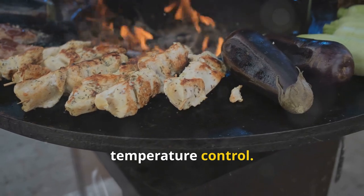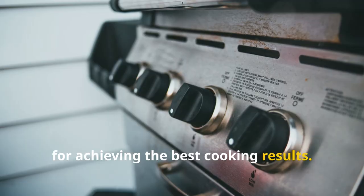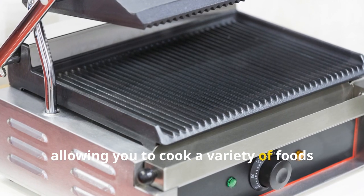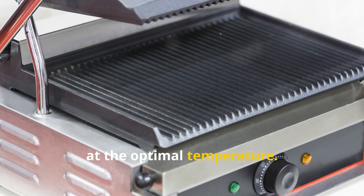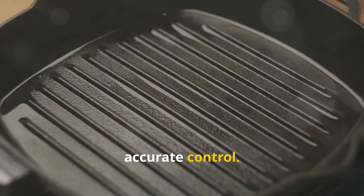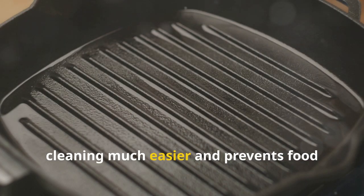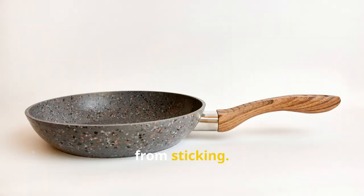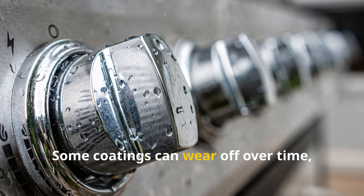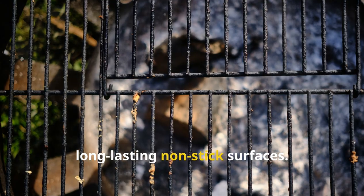Next, temperature control. Precise temperature control is essential for achieving the best cooking results. Look for grills with adjustable temperature settings, allowing you to cook a variety of foods at the optimal temperature. Some high-end models even come with digital temperature displays for more accurate control. Moving on to the non-stick coating — a non-stick cooking surface makes cleaning much easier and prevents food from sticking. However, it's important to consider the durability of the non-stick coating, as some coatings can wear off over time, so look for grills with high-quality, long-lasting non-stick surfaces.